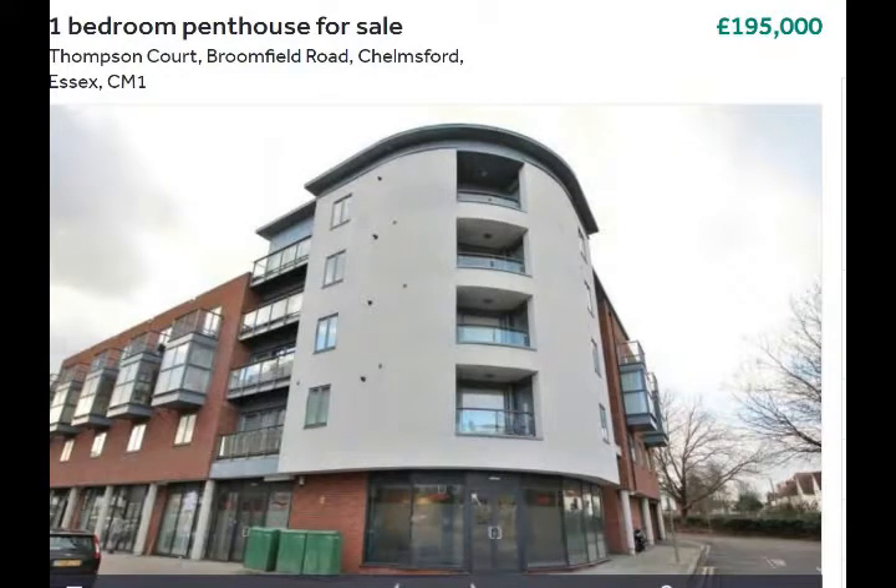The asking price is £195,000. It's just come on the market with Beresford's, so if this property is for you, you need to get in touch with them and book yourself a viewing. It won't be around for long.